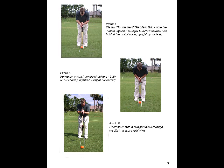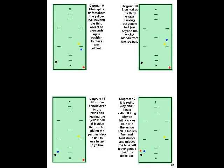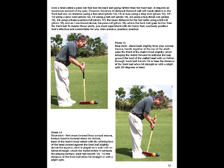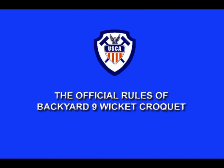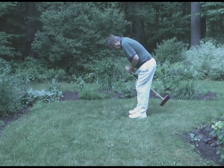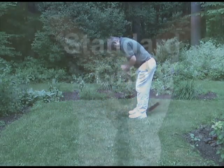This manual has lots of court diagrams with text and photos with text explaining the game in an understandable and fun way. Also included on this CD are the official USCA 9 Wicket rules. To finish things off, there is a comprehensive video with voice narration describing both shot making and strategy.